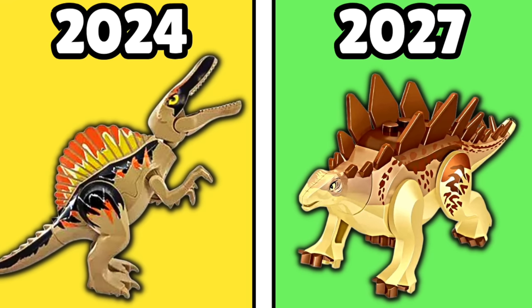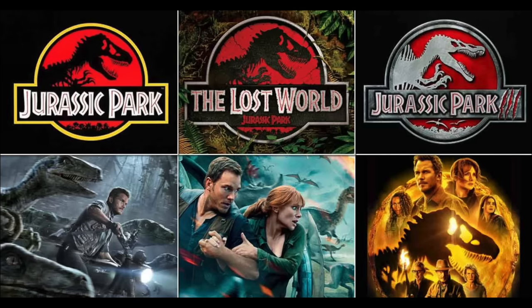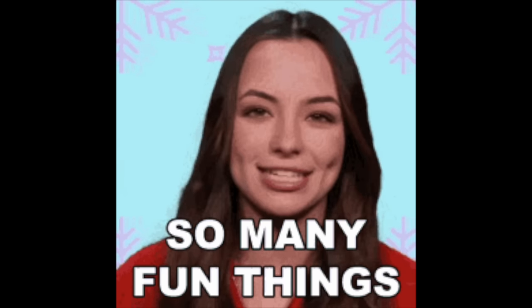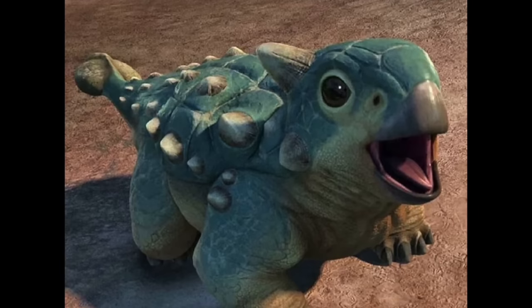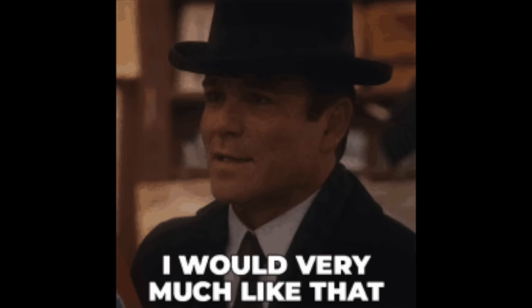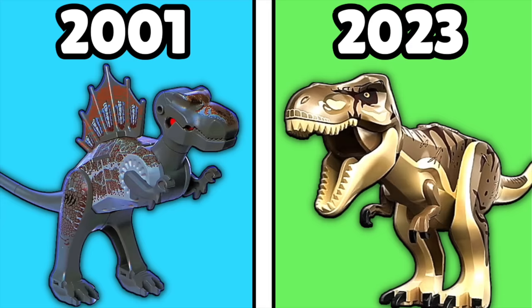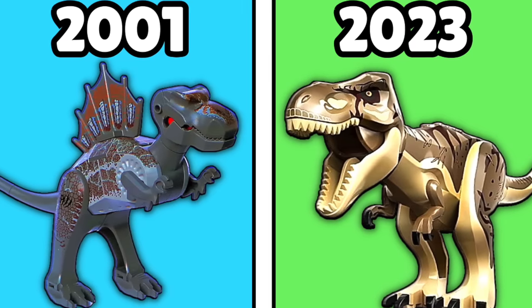And there we have it, folks. This concludes all the dino species that we still need from LEGO based on the Jurassic Park films and TV shows. Note that there are other things we would probably want from LEGO, like a doe T-Rex from The Lost World and other named dinos like Bumpy from Camp Cretaceous. If you would like to see another video on this topic, please leave a like and comment your thoughts down below. And if you're looking for something else to watch, I recommend checking out my evolution of LEGO Dinosaurs on the end screen now.